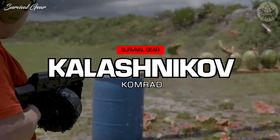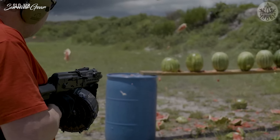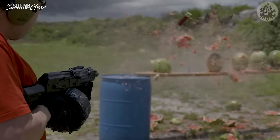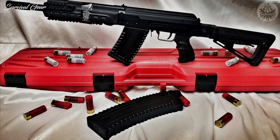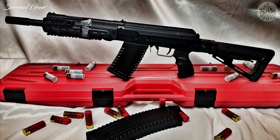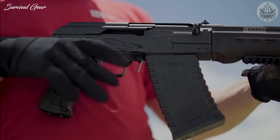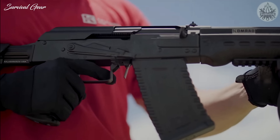The Koleshnikov Comrade is invading the U.S. market, and it's one badass-looking shotgun. The semi-automatic Comrade, based on the iconic Saiga shotgun, features a 12.5-inch barrel and weighs 12 pounds. Manufactured in the United States, it accommodates both 2.75 and 3-inch shells, running everything from low-brass birdshot to slugs because of its adjustable gas system.